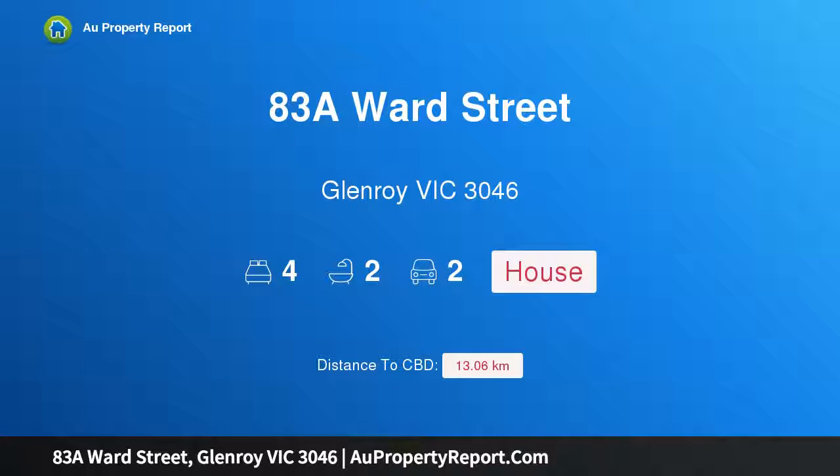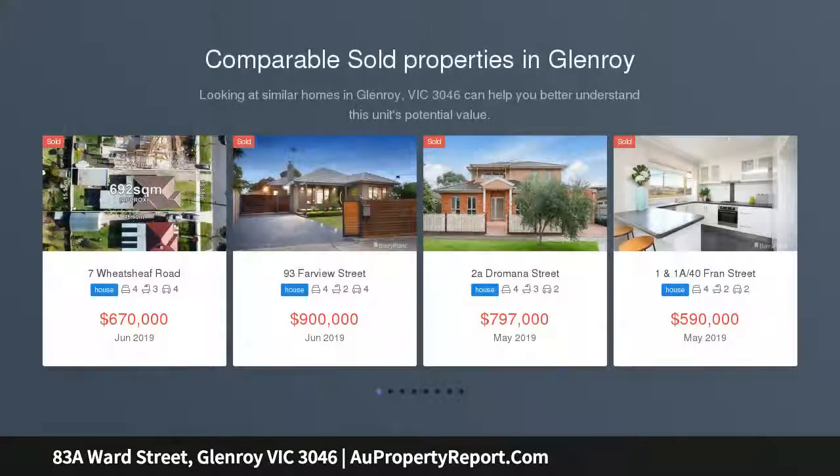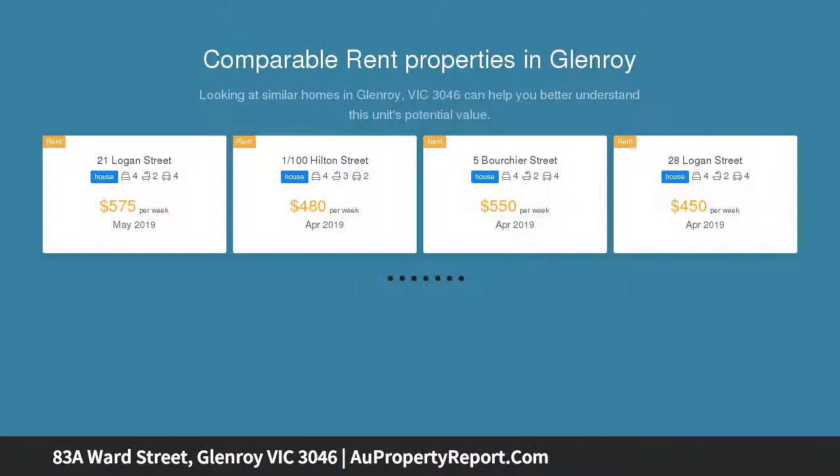I am glad to introduce property 83a Ward Street, Glenroy, Victoria 3046. Brand new and scaled to impress, with only two on the block, this outstanding four bedroom, two bathroom house will impress families and investors with its low maintenance style.